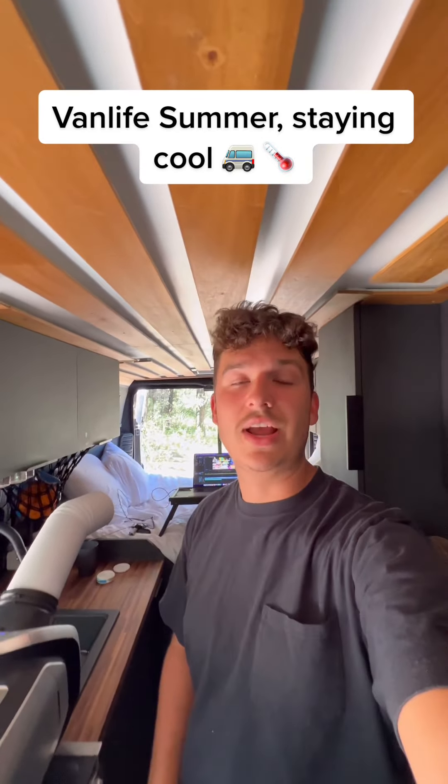Today we're camped out in the middle of the woods on a river and it is currently 95 degrees in the back of the van. These are some of the ways that I keep it cool back here when I'm working and editing my videos.